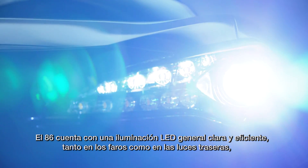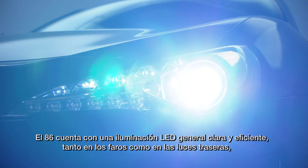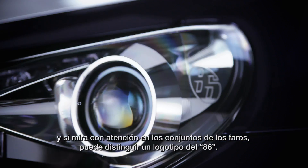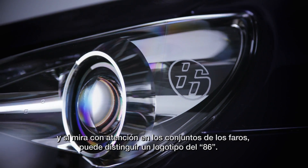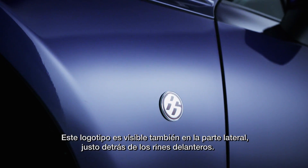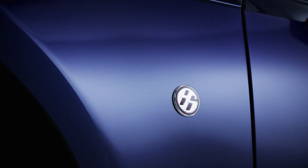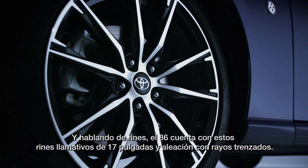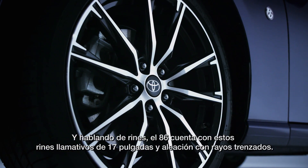The 86 features clear and efficient LED lighting all around, both headlights and tail lights. And if you look closely at the headlight cluster, you can make out an 86 logo. This logo is visible on the side as well, just behind the front wheels. And speaking of wheels, the 86 rides on these eye-catching 17-inch twisted spoke alloy wheels.